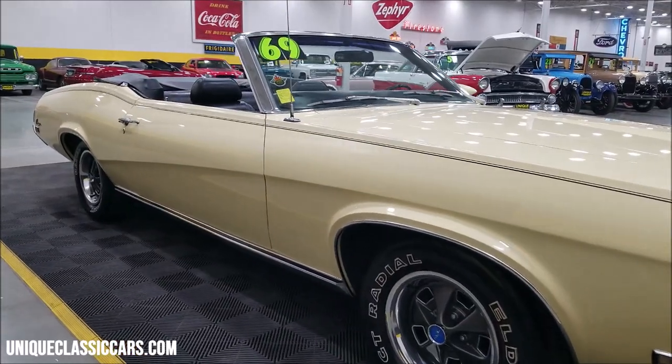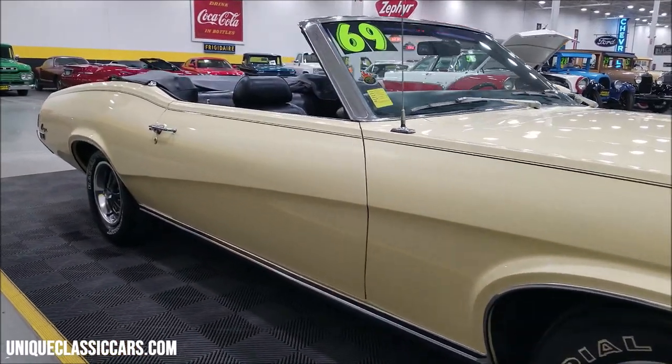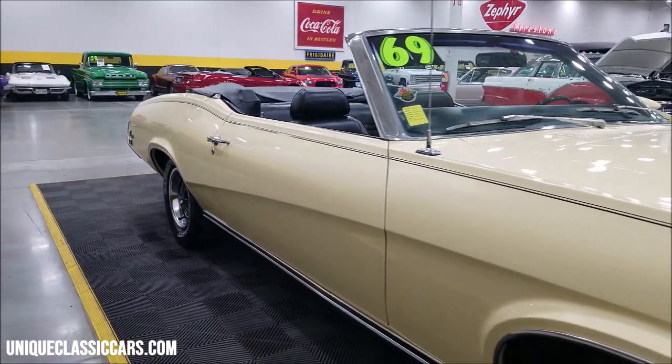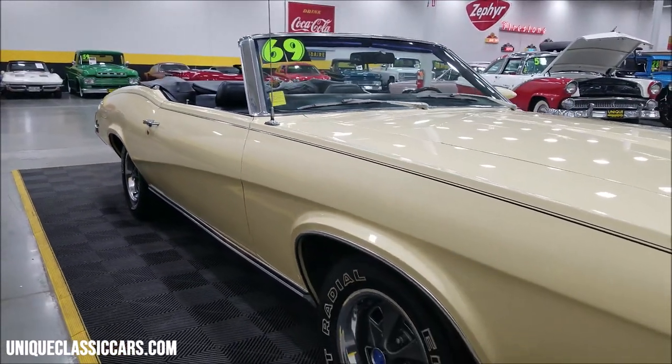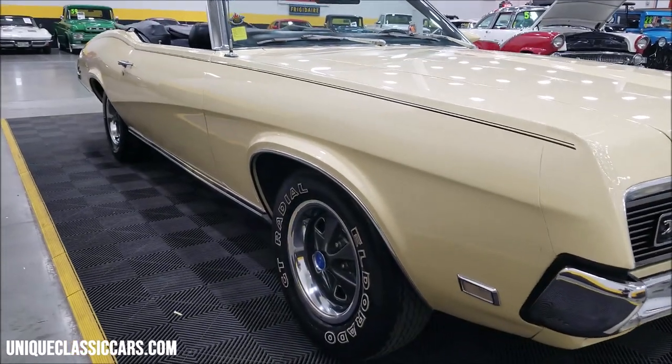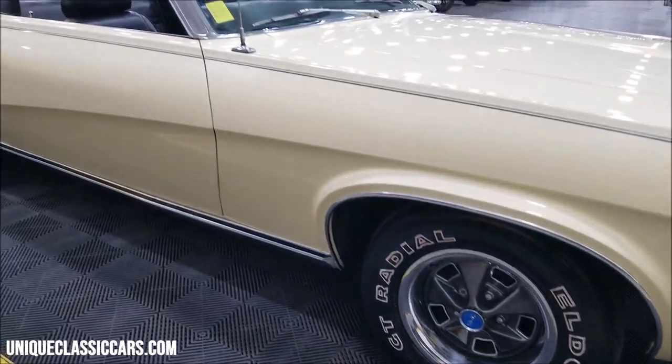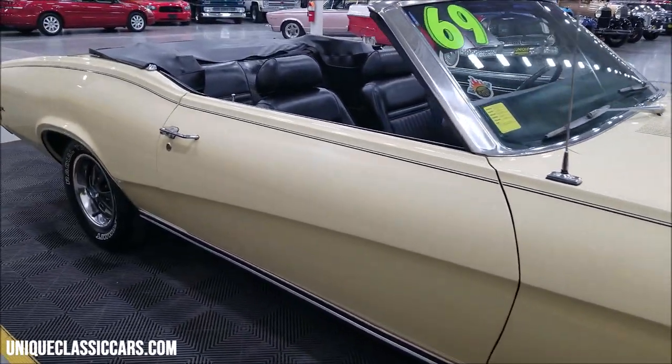As you can see up and down the side of this car — straight car, paint's not full of dings, nicks, or scratches. Car shows very well, riding on alloy wheels and radial tires. This particular car was with the previous owner for 20-plus years.